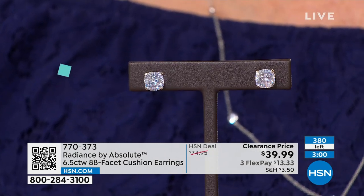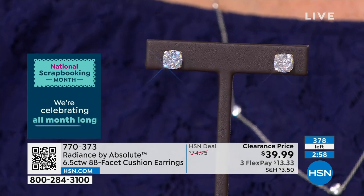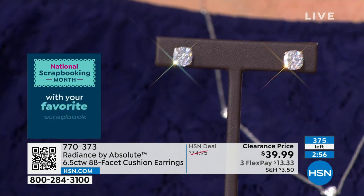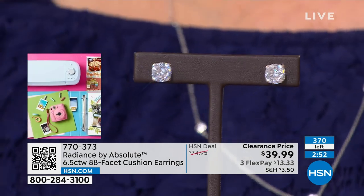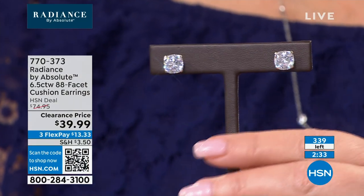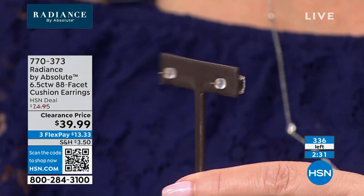The 88-facet cushion cut brings out even more brilliance. 693 going, 682 lucky women or men — certainly a guy could wear a diamond-looking stud like this too. Gold is expensive and guys are hard on jewelry, so better to give them gold. Gold today is $1,968 an ounce and it's on sale.